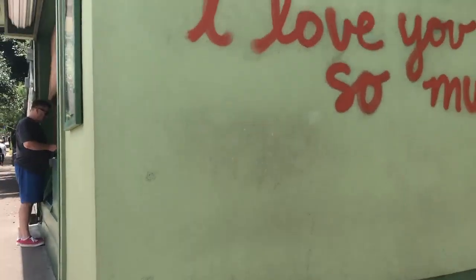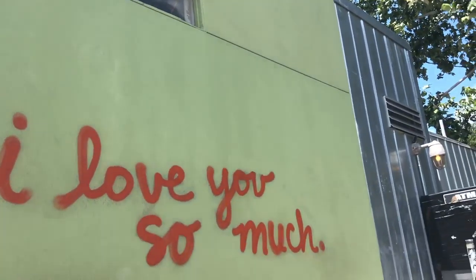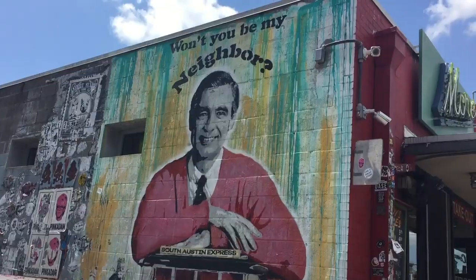Me and Harmony are out here at the 'I Love You So Much' mural located on the side of Joe's Coffee, which is on SoCo. It's just one of the many murals that we have in Austin — as you know, Austin is a big place for art and specifically graffiti.